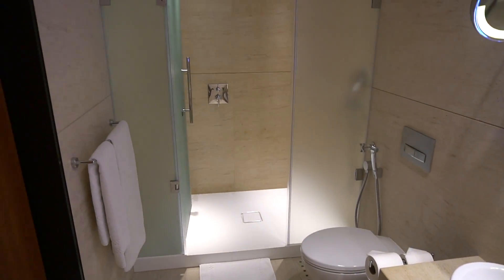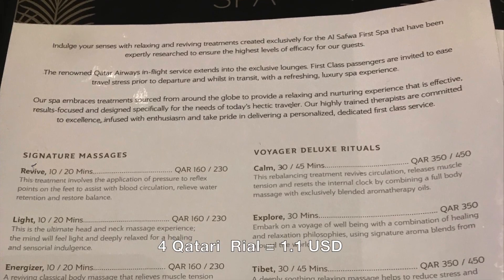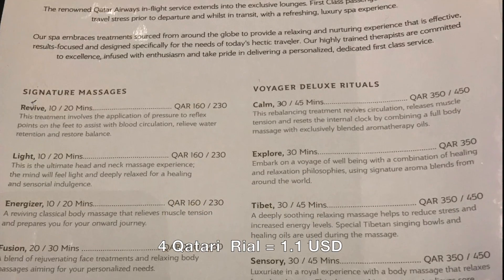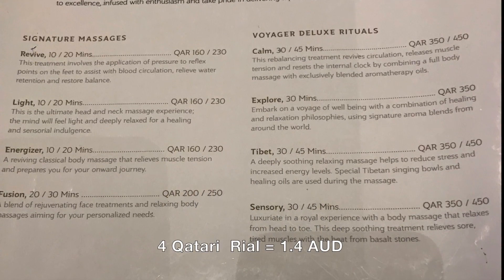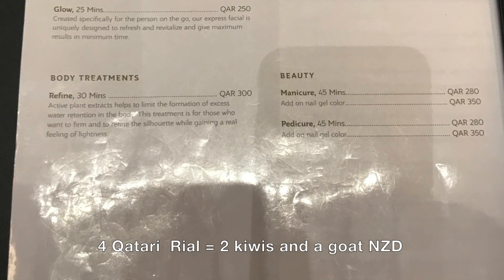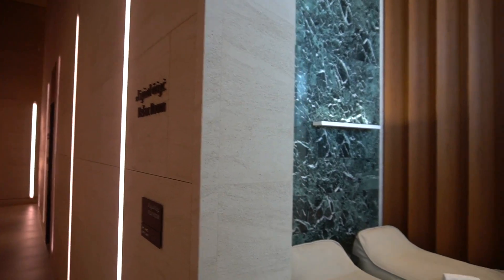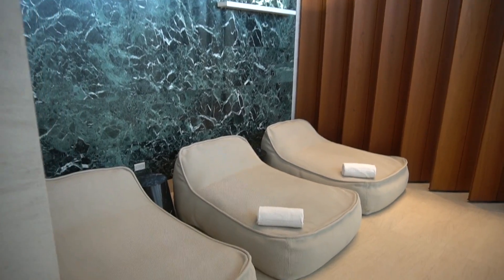Having said that, the massage provided at Cathay, BA and JAL's first lounges is much more than a tap and squeeze of your traps without oil, and the clothes are all left on. Because this was a proper massage with minimal clothing and oil, you're given these disposable undies, which was a novelty. After that, I had a tour around the spa and looked at a few of the other services they offer.